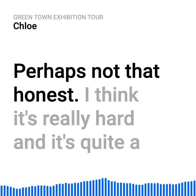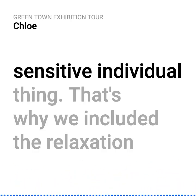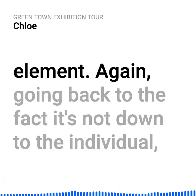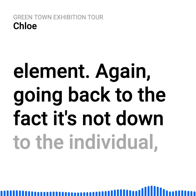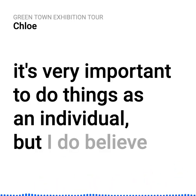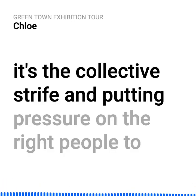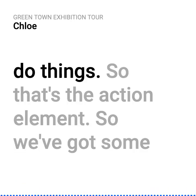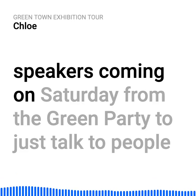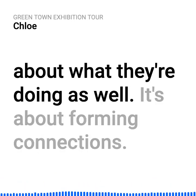Perhaps not that honest. It's really hard, and it's quite a sensitive individual thing. That's why we included the relaxation element — going back to the fact it's not down to the individual. It's very important to do things as an individual, but I do believe it's the collective strive and putting pressure on the right people to do things. That's the action element. We've got some speakers coming on Saturday from the Green Party to talk to people about what they're doing.